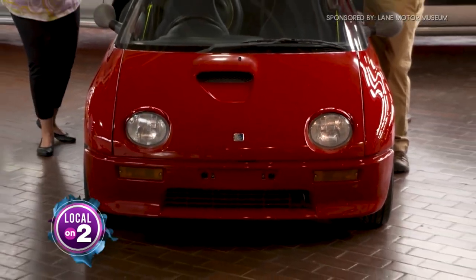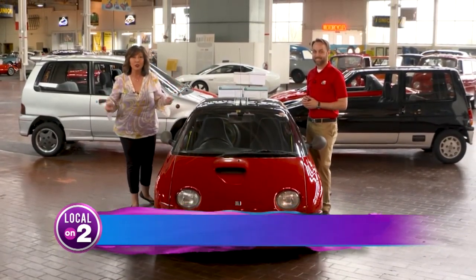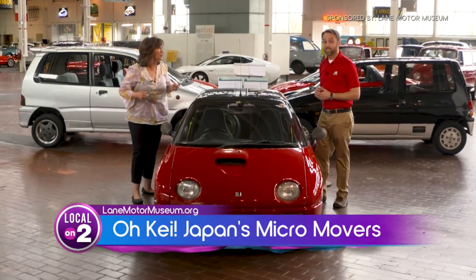Wow, check this out — is this not the cutest, tiniest car ever? I'm so excited to be here at Lane Motor Museum with Rex Bennett, who's the Education Director. He's here to tell us about a wonderful new exhibit that's just opened recently and it has a very cool name. Tell our viewers what it is.